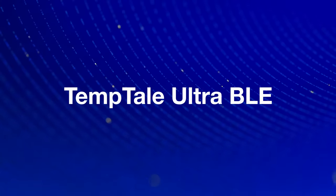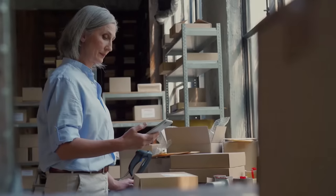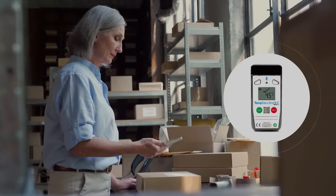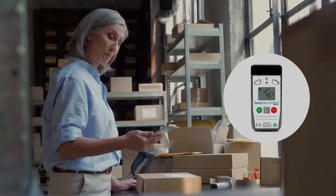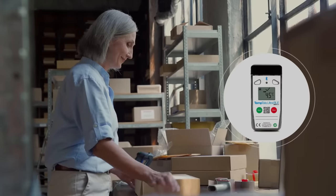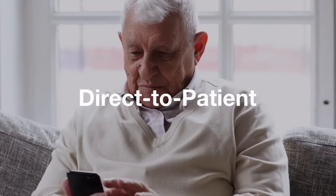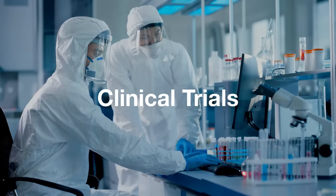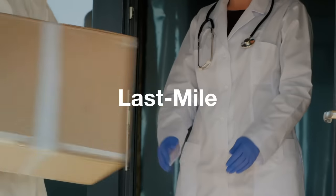Introducing the Temptail Ultra BLE. Using wireless Bluetooth technology, it provides shippers and receivers with clear evidence of temperature excursions without opening the package. Plus, it provides seamless synchronization to a system of record to speed product release. Touchless temperature monitoring is ideal for direct-to-patient, clinical trials and last-mile shipments using small box distribution.